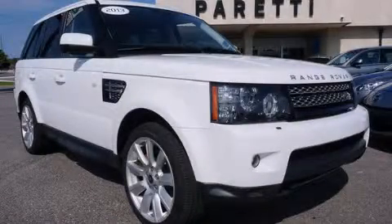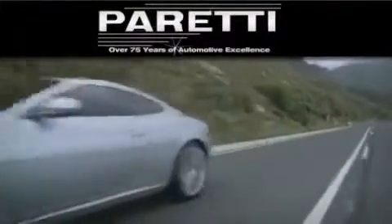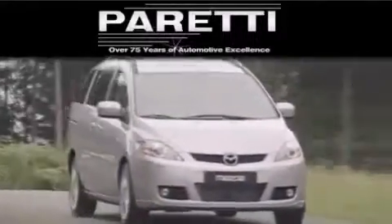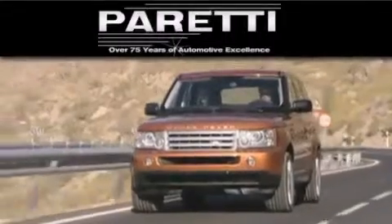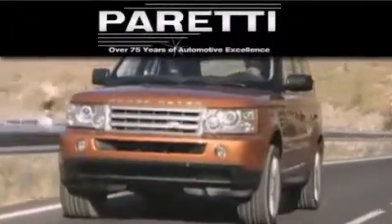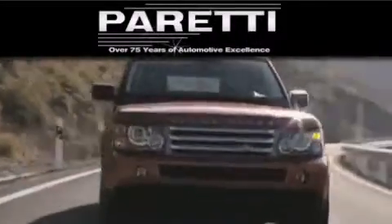Call now to find out how you can own this breathtaking vehicle. The Peretti family of dealerships has been in business for over 75 years. We are a fourth-generation dealer and we have two locations to better serve you. Please visit us at 4000 Veterans Boulevard in Metairie or at 11977 Airline Highway in Baton Rouge. Our goal is to exceed all of your expectations to ensure that you'll return for future visits.